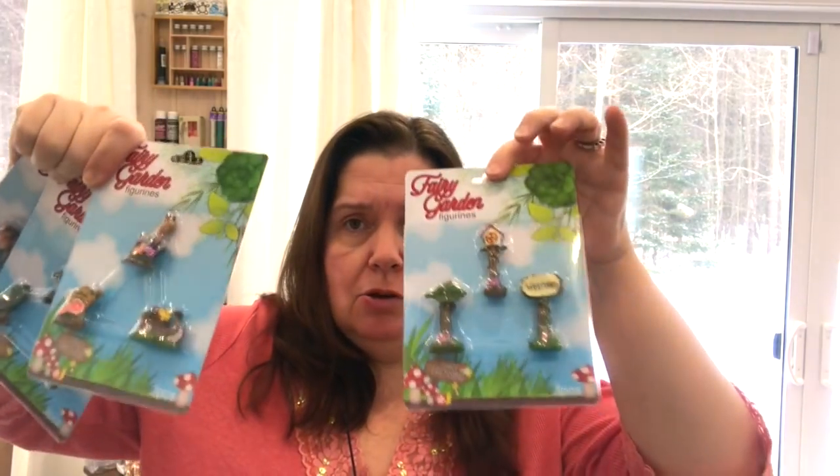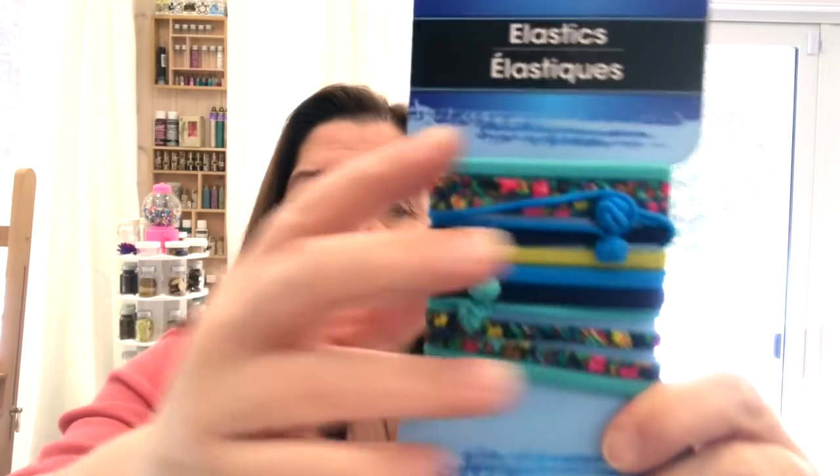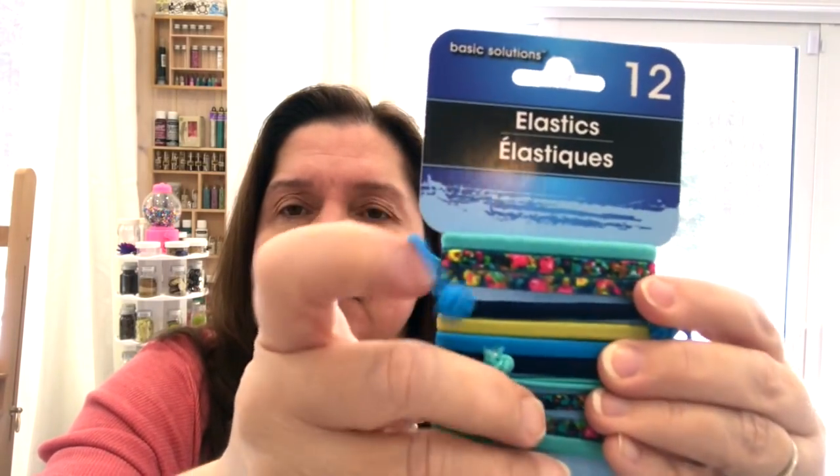I picked up some more fairy garden figurines for someone who's been looking for them. I also got another pair of socks — emoji socks with a kitty on them. And I got some new hair elastics: they're prettier than rubber bands, I use them in my craft room to hold things together, and this set is cute enough I'll actually wear them in my hair too.